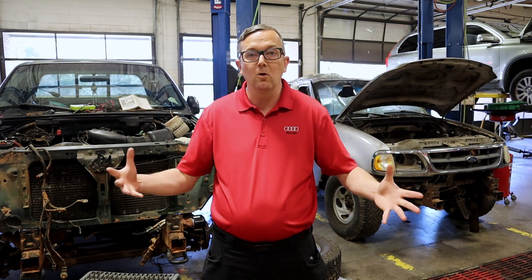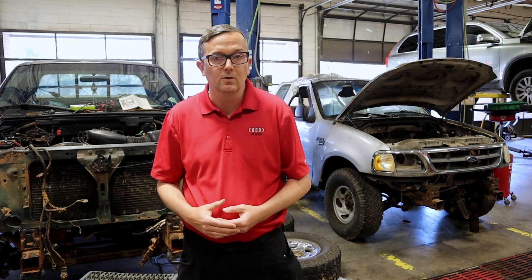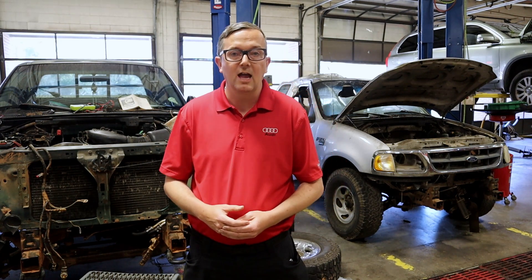Also with a blown head gasket you will often get steam coming out of your exhaust pipe. It looks like white smoke, but on further examination you'll see there's actually water vapor coming from coolant boiling in the combustion chamber. When the combustion chamber gets hot it takes that coolant and boils it into the exhaust system. This can also damage catalytic converters and oxygen sensors, so you might want to think about replacing those as a precaution.